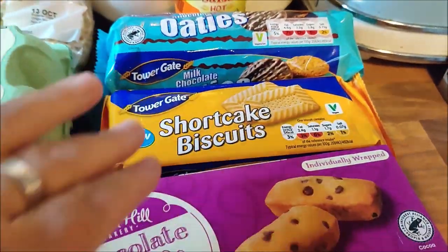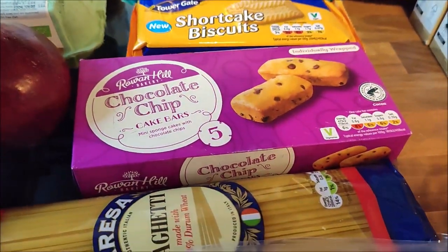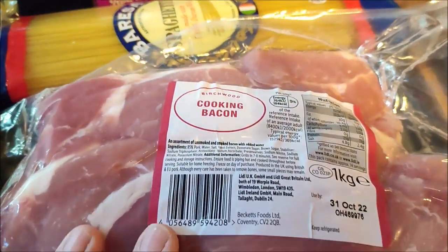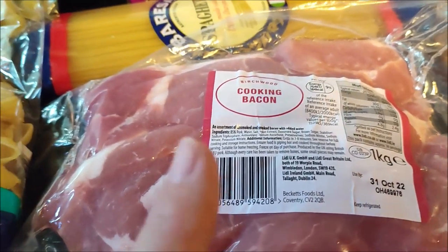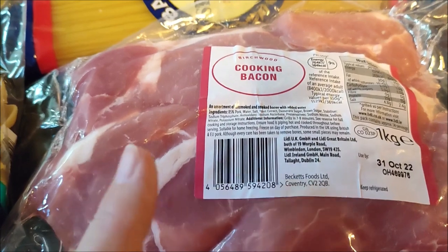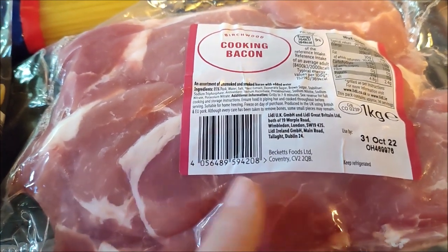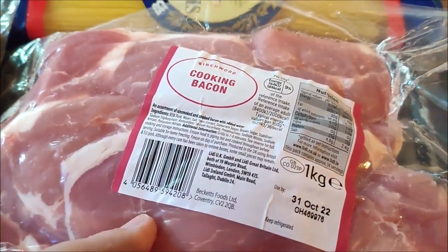I've got three packets — two packets of biscuits and some chocolate chip cake bars for desserts. A pack of spaghetti and I've bought another pack of cooking bacon, a kilo for £1.45. We do still have some left from last week so I'll pop this in the freezer; we'll probably break into it this week but won't need nearly half of it.